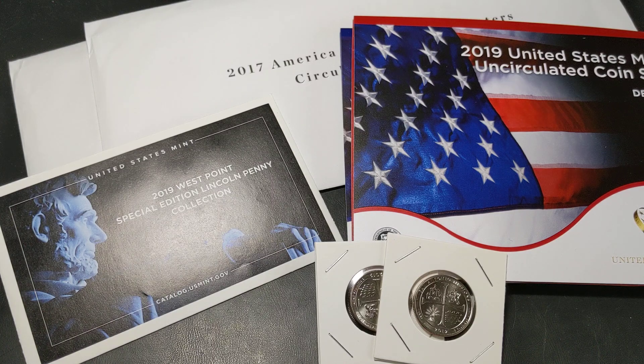Hey guys, welcome to PJ's Coin Capers. It's been a while since I put a video out. I've been on holidays over in the US for the past month and I've just got back, so it's great to be back and it's great to be able to put together a few videos for you guys.